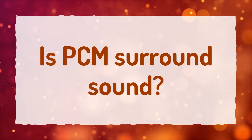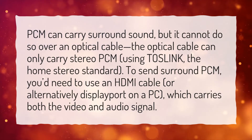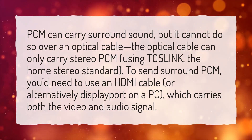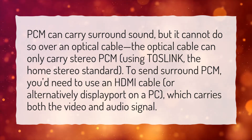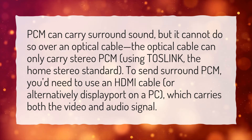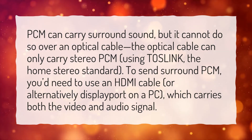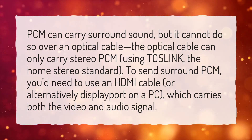Is PCM surround sound? PCM can carry surround sound, but it cannot do so over an optical cable. The optical cable can only carry stereo PCM, using TOSLINK, the home stereo standard. To send surround PCM, you'd need to use an HDMI cable, or alternatively DisplayPort on a PC, which carries both the video and audio signal.